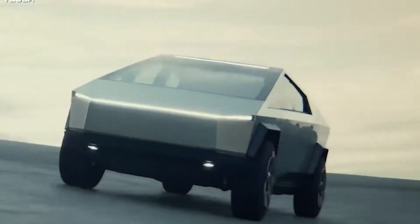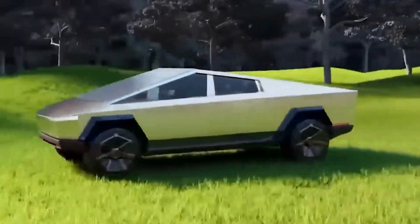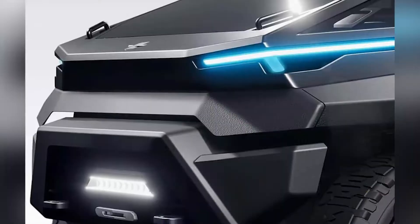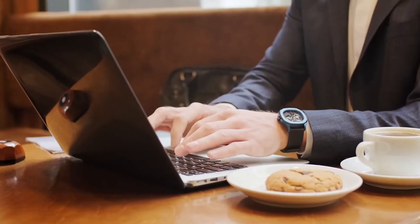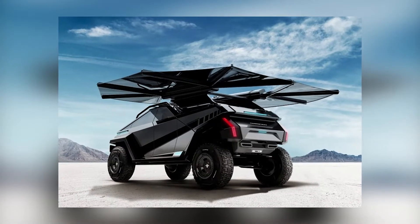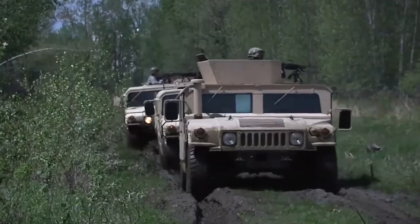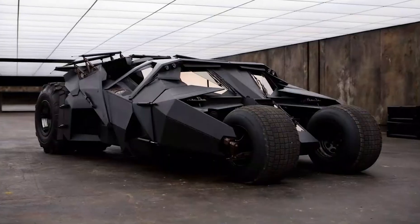If you're someone who looks at the Tesla Cybertruck and thinks this isn't extreme enough for me, then you'll want to watch this video till the end. Self-proclaimed as not your grandfather's truck, this new EV truck concept may actually blow your mind. We'll be taking a look at the 400 horsepower dual-motor all-electric Thundertruck, which is probably the closest thing to a cross between some sort of military stealth vehicle and the Batmobile.